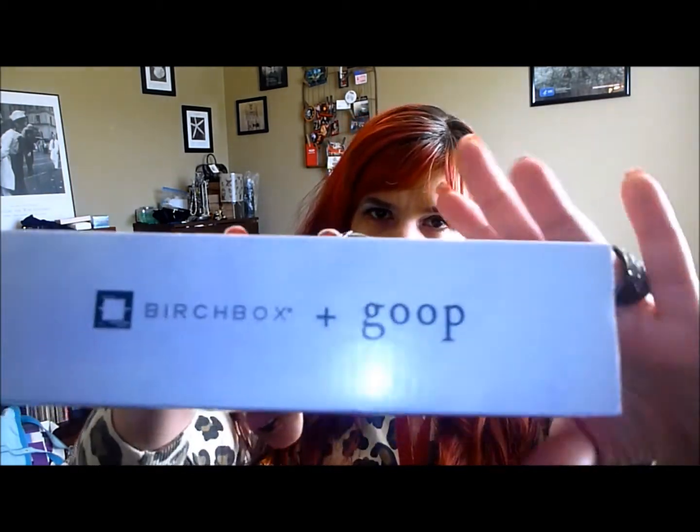So I moved, and it took me a while to get my Birchbox because my mail forwarding was laggy, and apparently a lot of people had problems getting their boxes this month anyway. This month is Birchbox Plus, and Goop is, I think, the Gwyneth Paltrow website.